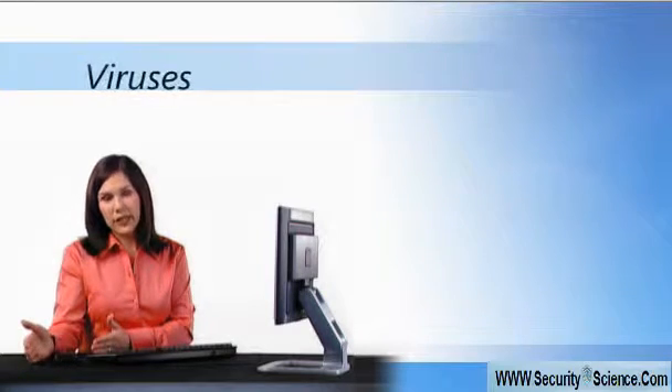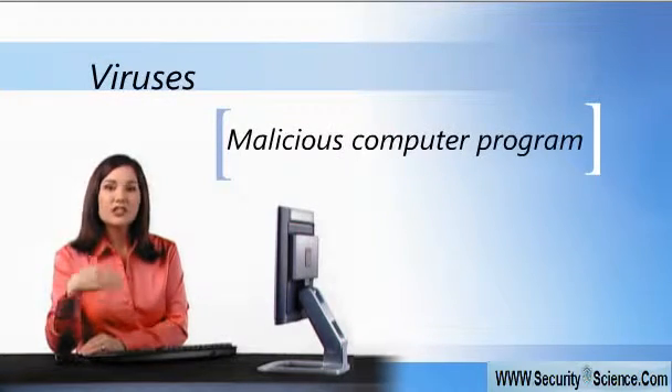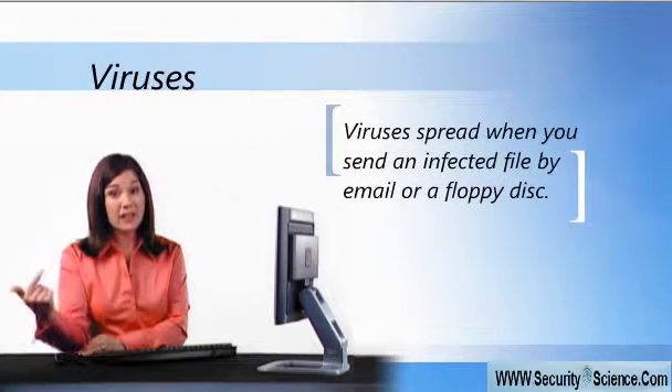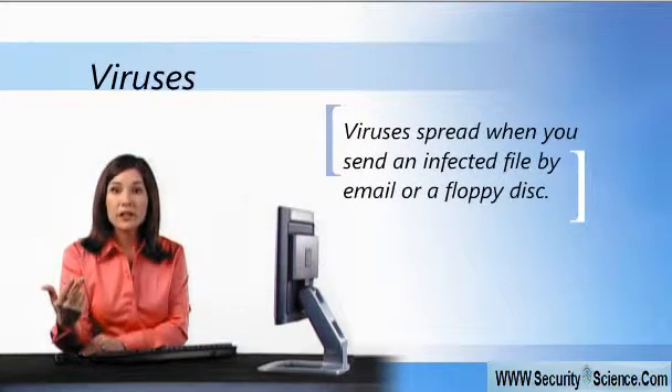They work a little differently. For instance, a virus attaches itself to a file or a program, but it needs you to move it along by sending the infected file in an email or sharing the file on a floppy disk.